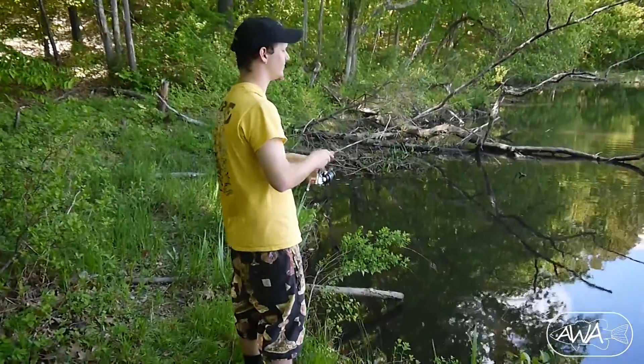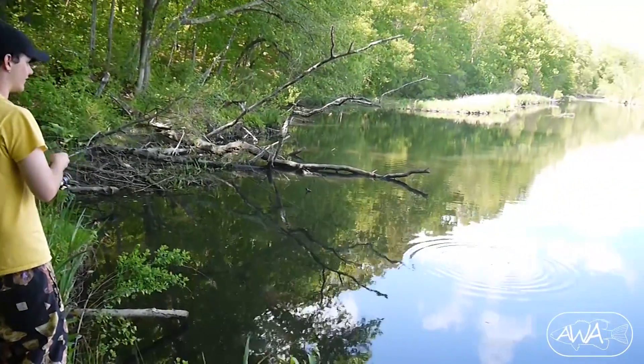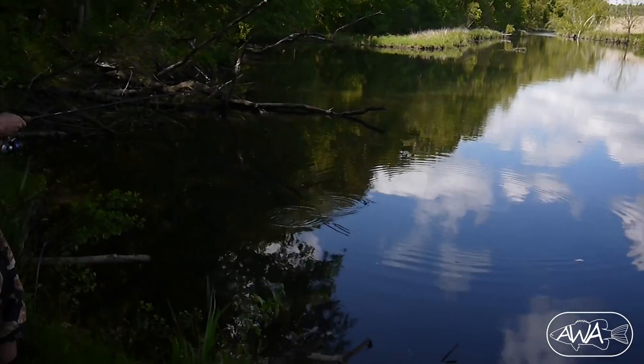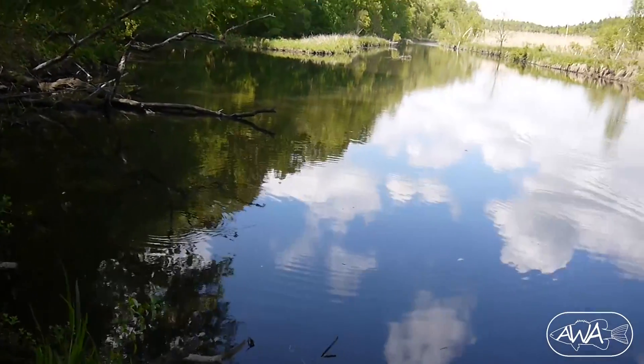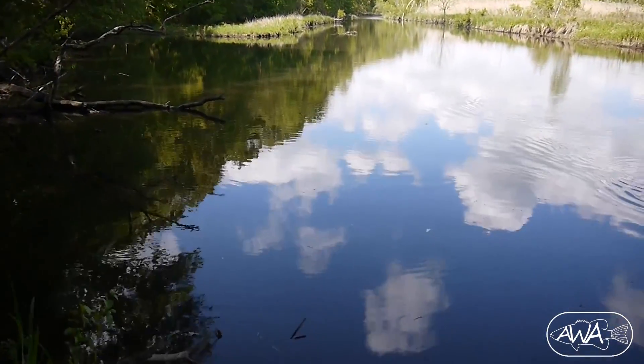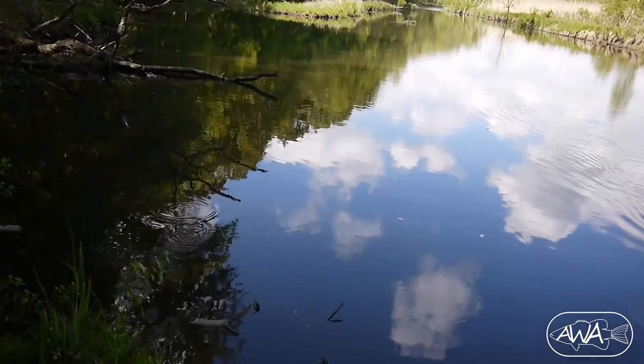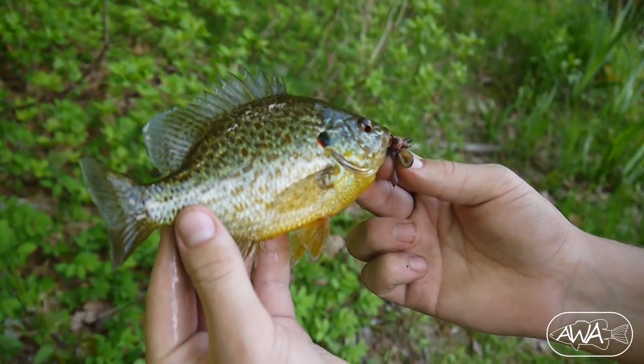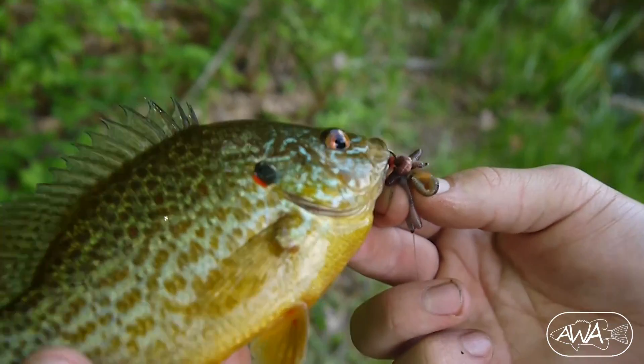This is real fishing right here. Real backwoods content right here. That's a very pretty sunfish. I believe it's a red belly.